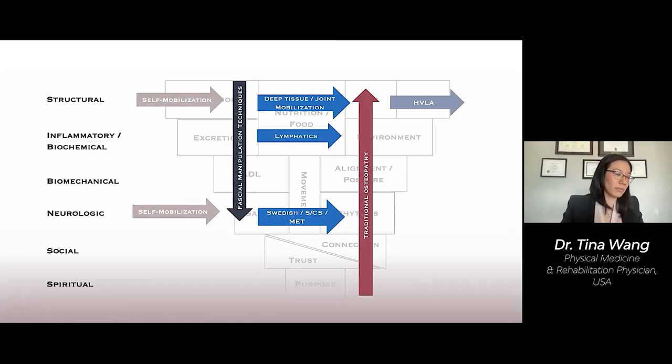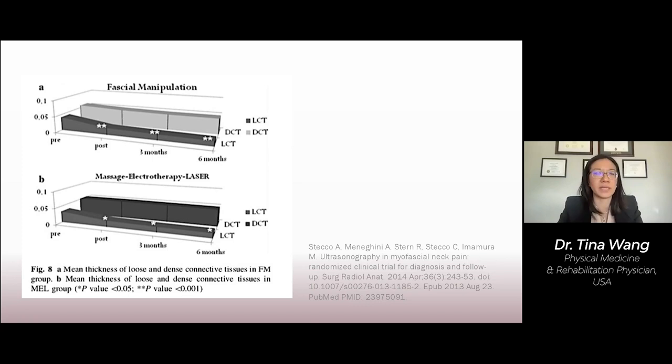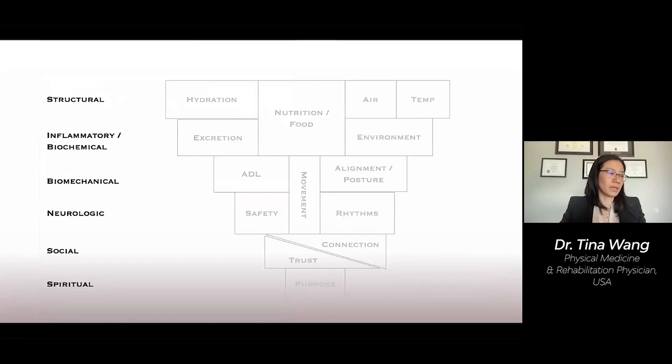For the clinicians watching, there is good evidence for these interventions. Osteopathic technique produces a distinct and specific response in brain areas related to interoception. The Stecco method, laser therapy, and electric stimulation reduce the thickness of the extracellular matrix and pain levels. The type and quantity of manual therapy intervention is dependent on the person before you, so we choose the appropriate type for the level of intervention needed.